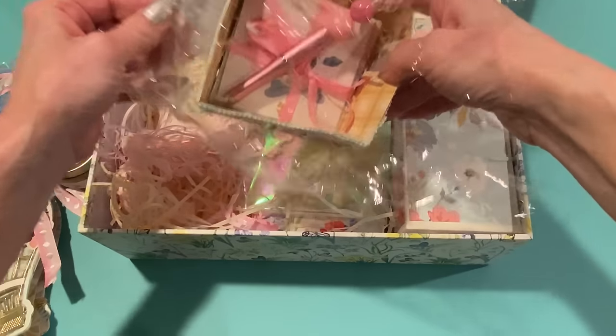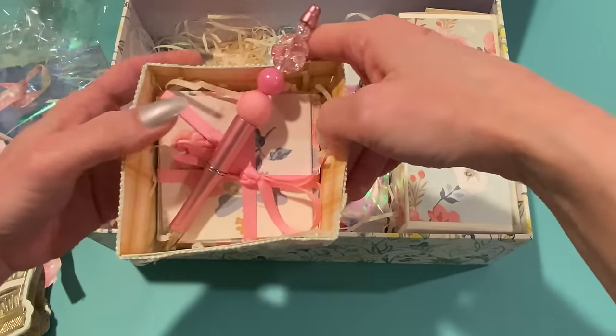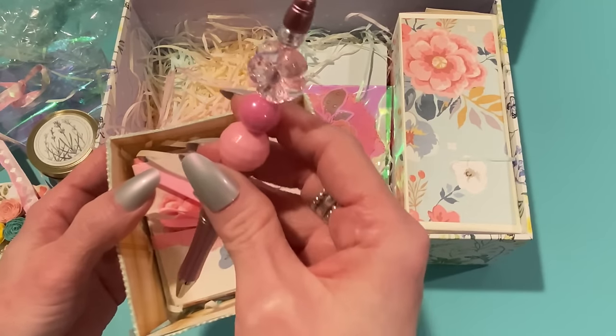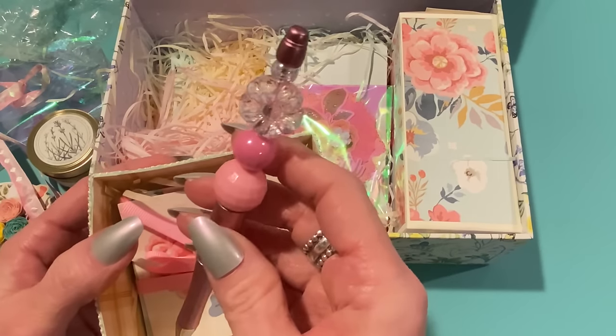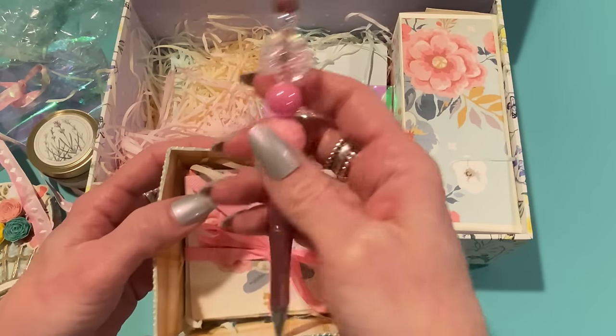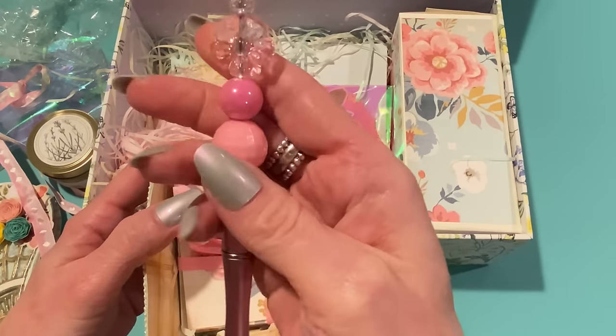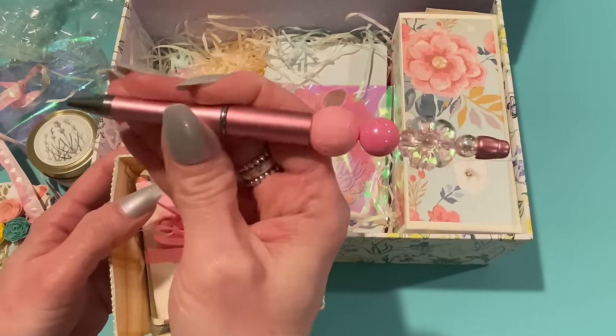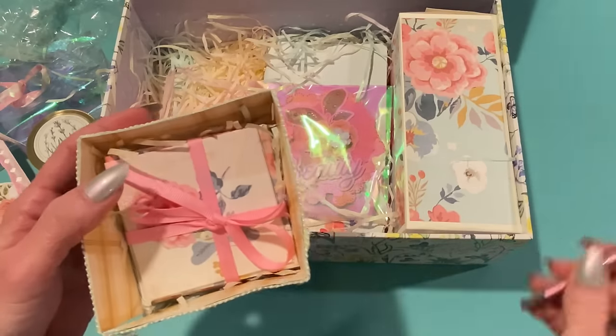Ooh, a beadable pen! I love these. I cannot get enough of beadable pens. I like to make them, I like to get them, and I use the ones I get from people — it just reminds me of them when I use them. I love the beads used because they're lightweight, so it doesn't make the pen too heavy. It's a really pretty metallic pink pen. So nice.